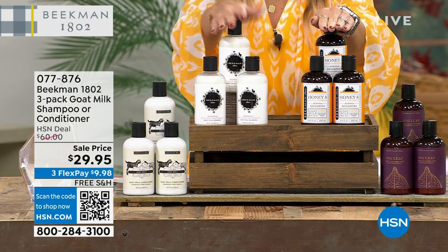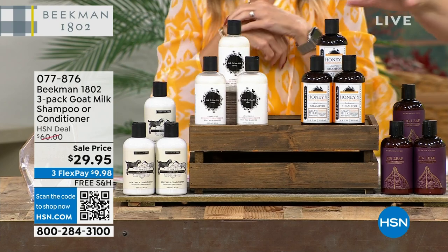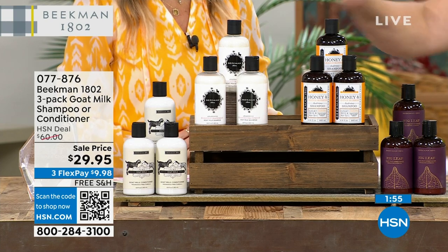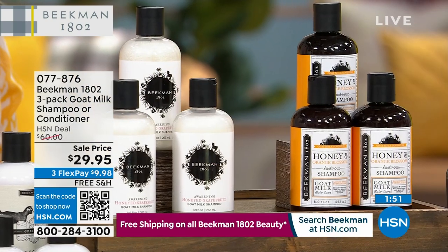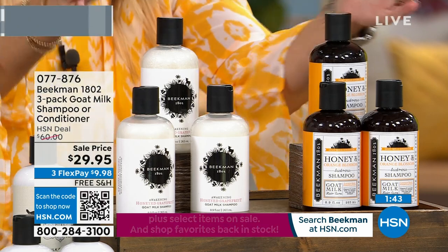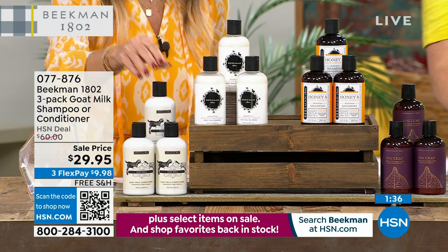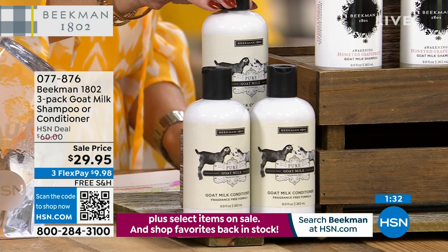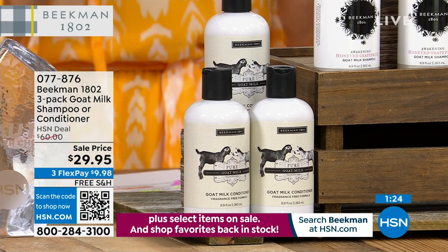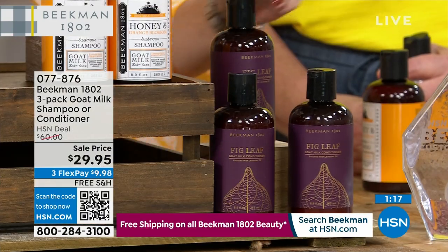In shampoos, you choose honeyed grapefruit or honeyed orange blossom — $20 full-size bottles. Honeyed orange blossom is a lighter floral citrus with honey and a bit of peony — great for the entire family. Grapefruit is a little more citrusy, a ruby red grapefruit, but both are very light. Both are 50% off, so if you want to stock up you get six bottles for the price of three. For conditioner, the fig is likely the next to sell out.